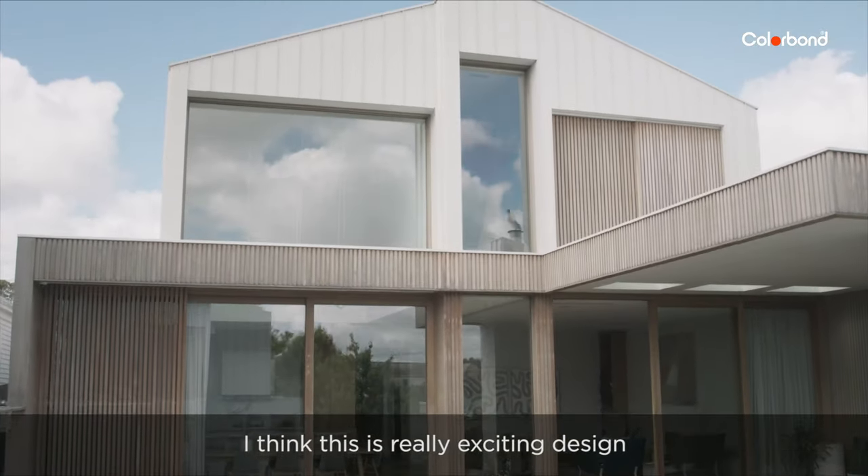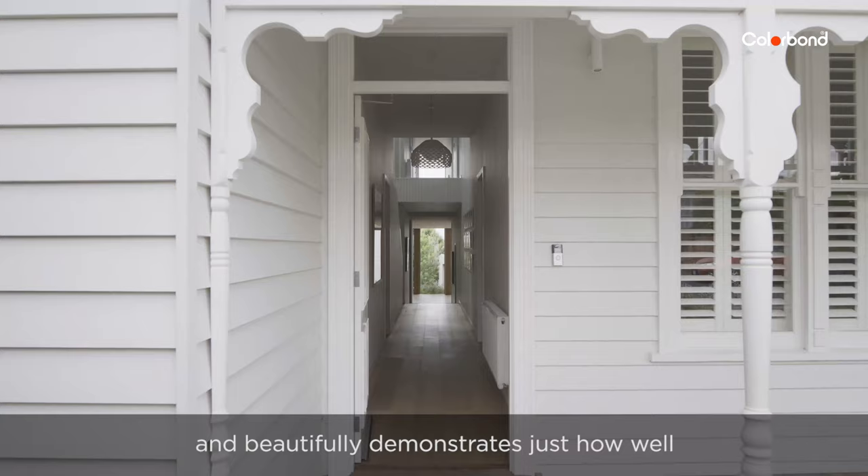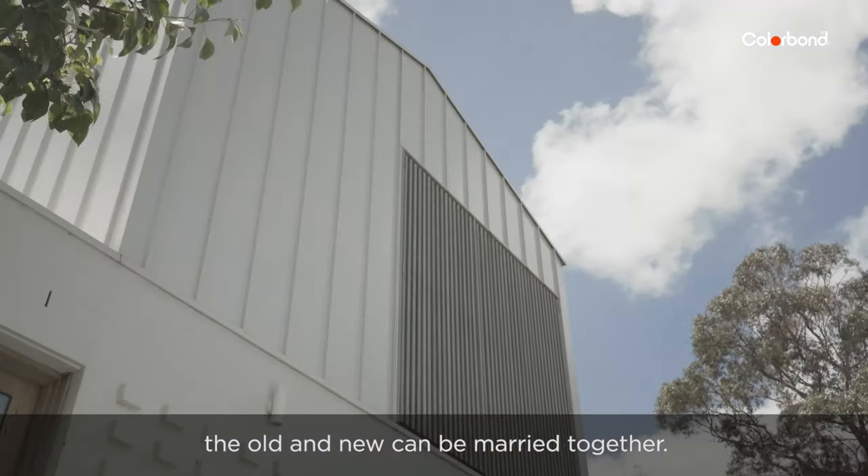I think this is really exciting design and beautifully demonstrates just how well the old and new can be married together.